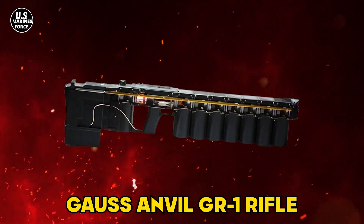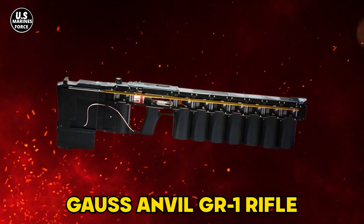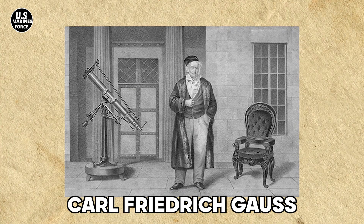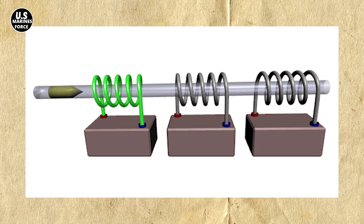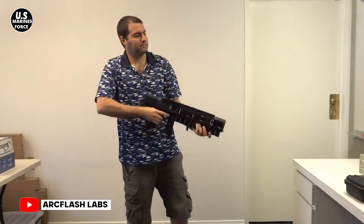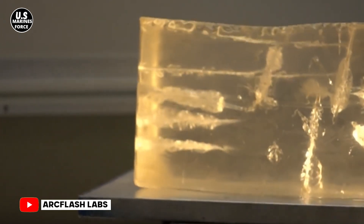The Gauss Anvil GR1 rifle by Arc Flash Labs LLC is a bullpup eight-stage coil gun developed in Los Angeles, California. The name 'Gauss' comes from Carl Frederick Gauss, a German man who mathematically mapped out the magnetic effect employed by magnetic accelerator cannons. The GR1 Anvil is a shoulder-fired, albeit portable, Gauss rifle — a dream come true for most.